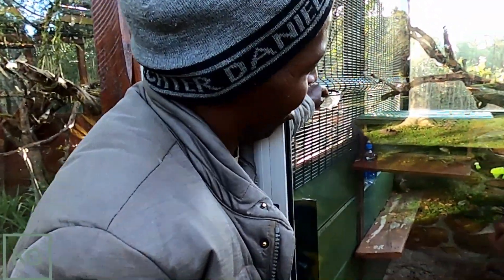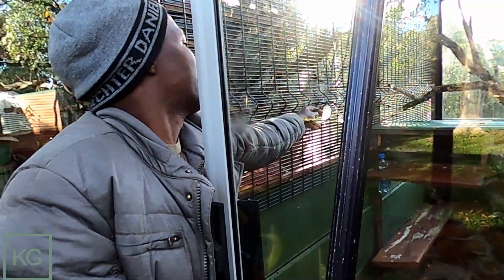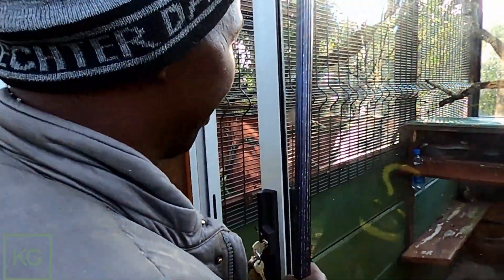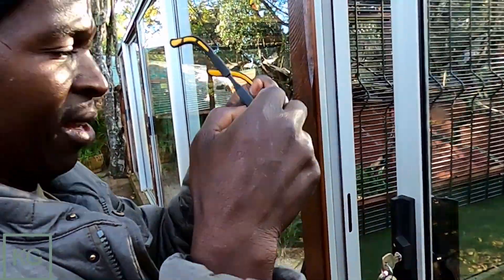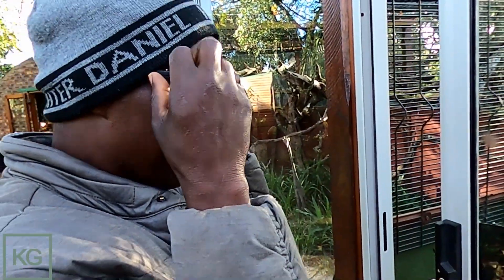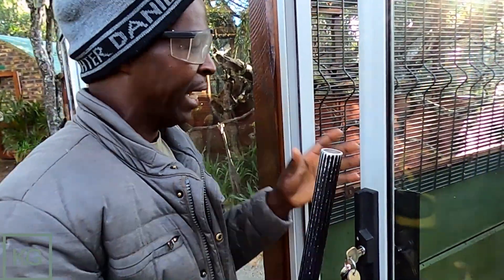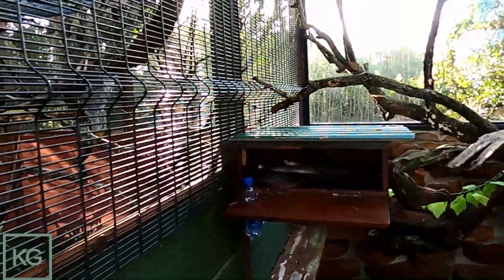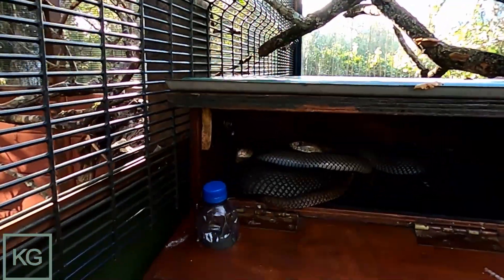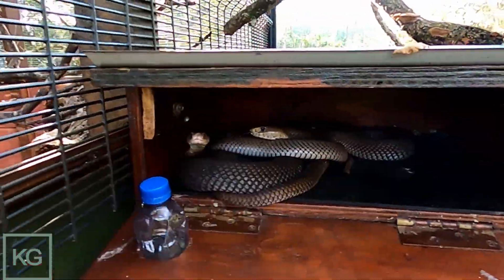They've been here for quite a while — yeah they have. They're still quite active, but they spit now and then, not like they were doing at the beginning when we just put them in here. So they've gotten kind of used to you — used to people's movements, because daily everyone passes through here. Yeah, they're both in the box.